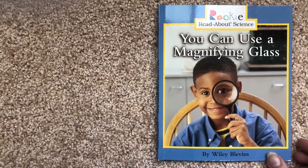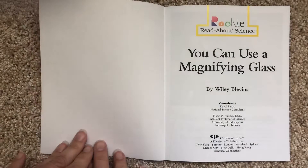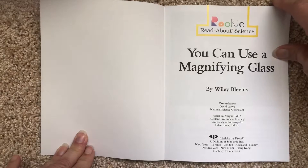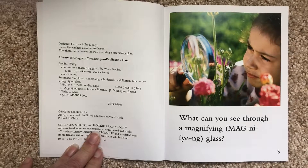You Can Use a Magnifying Glass by Wiley Blevins. Rookie Read-About Science. What can you see through a magnifying glass?